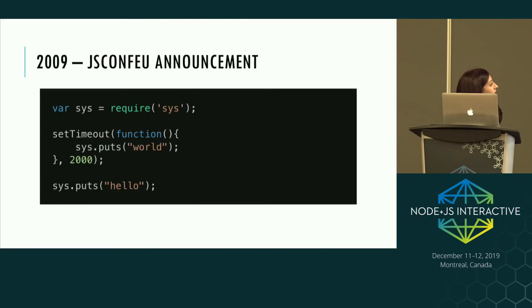This was one of the first little snippets he used to introduce people to the non-blocking nature of Node.js — very similar to how many of us first learned how Node worked.